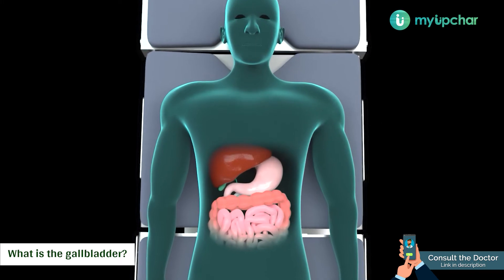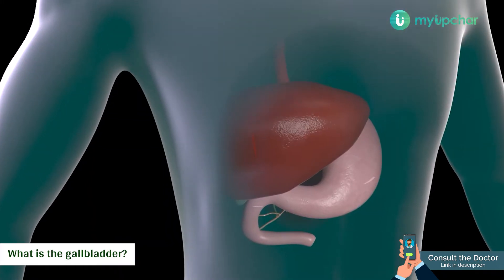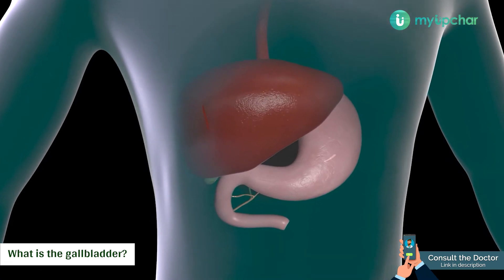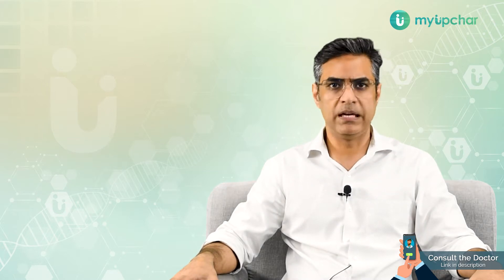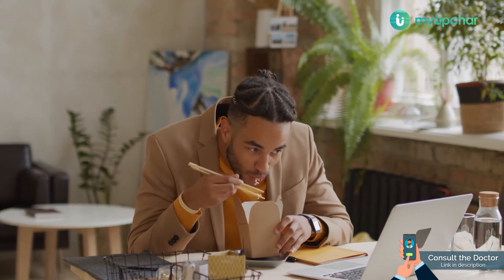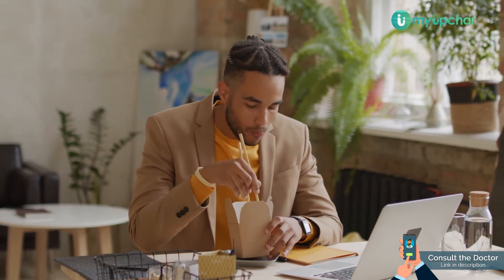Gallbladder is a small saccular organ which is attached to the undersurface of the liver. It is located on the right side of your abdomen, just beneath the right ribs. The main function of the gallbladder is that it stores the excess amount of bile that is secreted in the liver, concentrates it, and releases this bile at the time of meals to help in digestion.